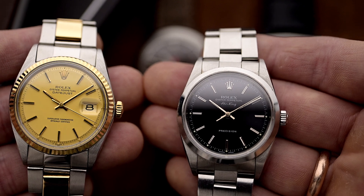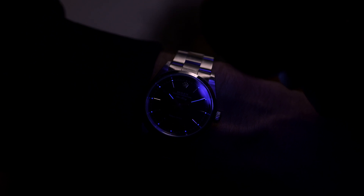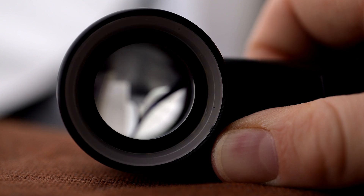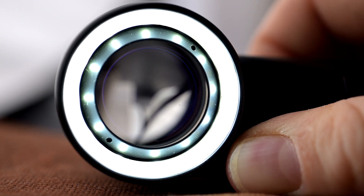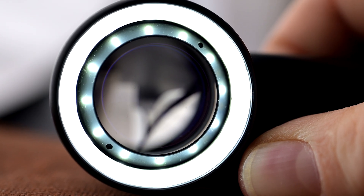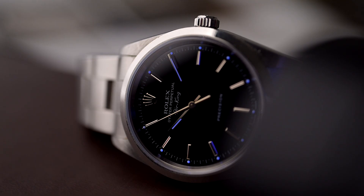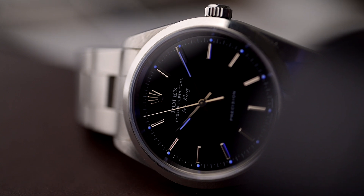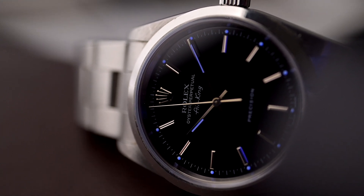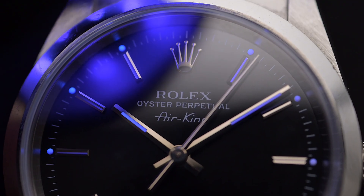The most popular luminous material used in watches today is Superluminova, like you can see it on this Rolex Air King. In this process the pigments are brought to a higher energy level through contact with artificial light or daylight. The more complete the stimulation, the brighter the subsequent glow. This non-toxic, non-radioactive material is highly efficient and long-lasting, making it the perfect choice for watches in general. A watch with Superluminova is easy to spot because it glows in a greenish-blue tone by absorbing then re-emitting light.